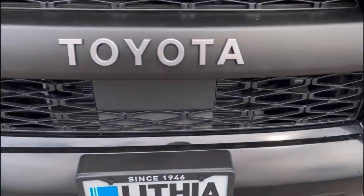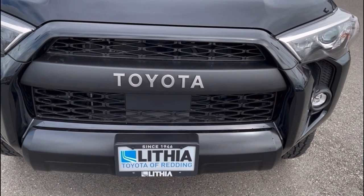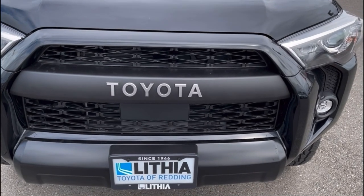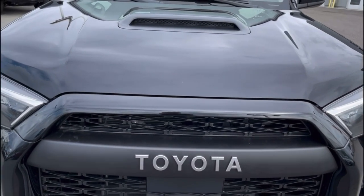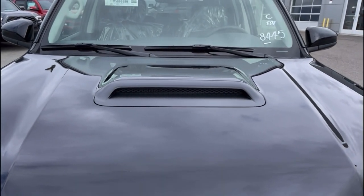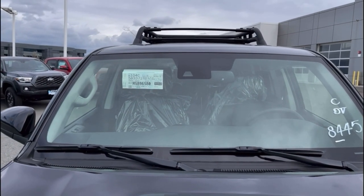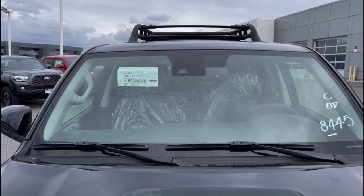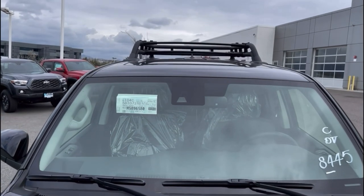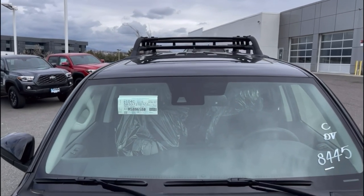Up on top we have the hood scoop available on the TRD Pro and TRD Off-Road packages. This is non-functional, it's just for looks. Going up to the windshield, we have our radar and cameras up there to complete our Toyota Safety Sense for lane departure alert, adaptive cruise control, smart stop, and auto dimming high beams. We have our moonroof, sunroof, and then our TRD Pro roof rack up there.